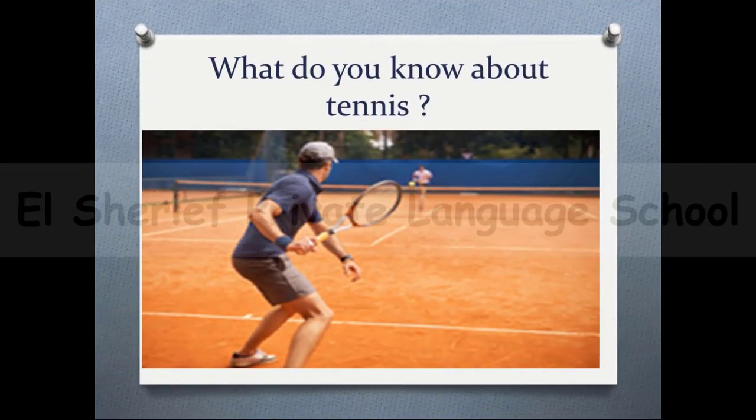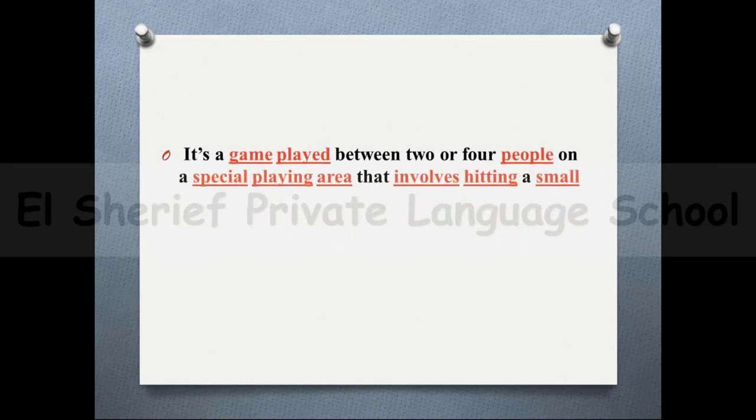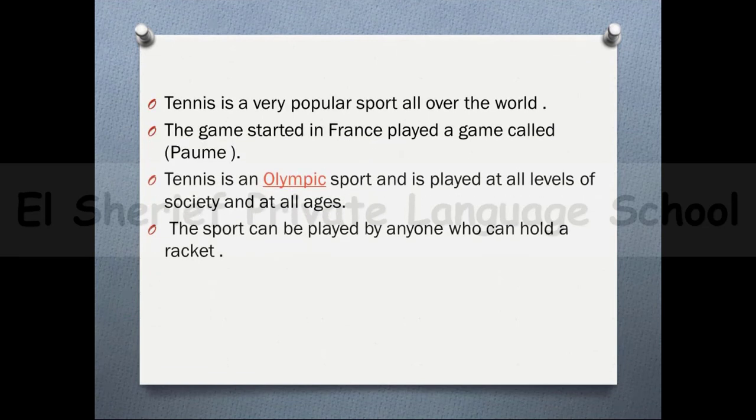The second part of today's lesson is: what do you know about tennis? Tennis is a kind of sport. It's a game played between two or four people on a special playing area that involves hitting a small ball across a central net using a racket. Tennis is a very popular sport all over the world. The game started in France — players played a game called Pom. Tennis is an Olympic sport and is played at all levels of society and all ages. The sport can be played by anyone who can hold a racket.